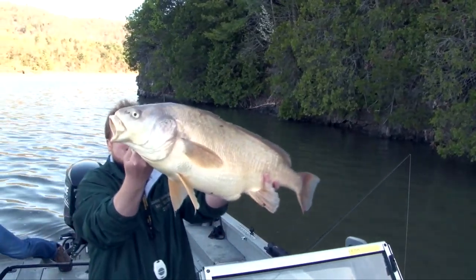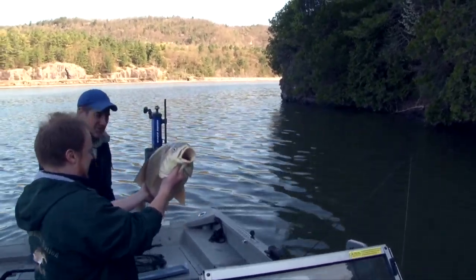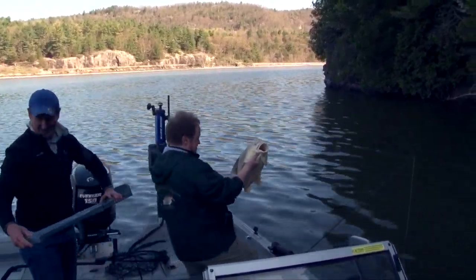There we go — look at that. That is a beauty right there. What a fish. That's a trophy fish and nobody's targeting these. We're marking a hundred of them right now. This is amazing.